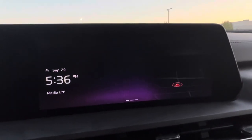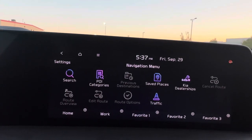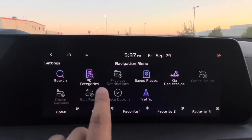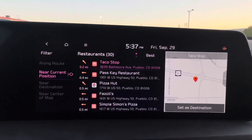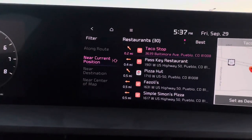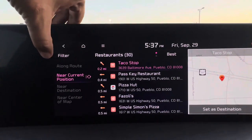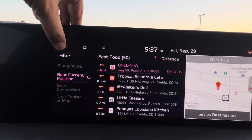The full touchscreen can be swiped toward the driver for more options. Navigation, phone, Bluetooth, Apple CarPlay, and Android Auto are accessible. Phone projection requires a USB cord for CarPlay or Android Auto. There are links in the description for a wireless AI box that also enables wireless CarPlay, Android Auto, and streaming services like Netflix on the screen. I also have links for mats, accessories, and a small merch store with Telluride merchandise.